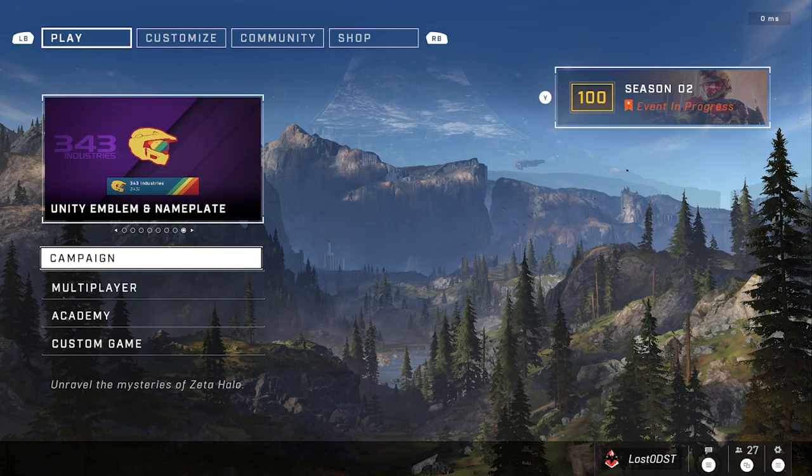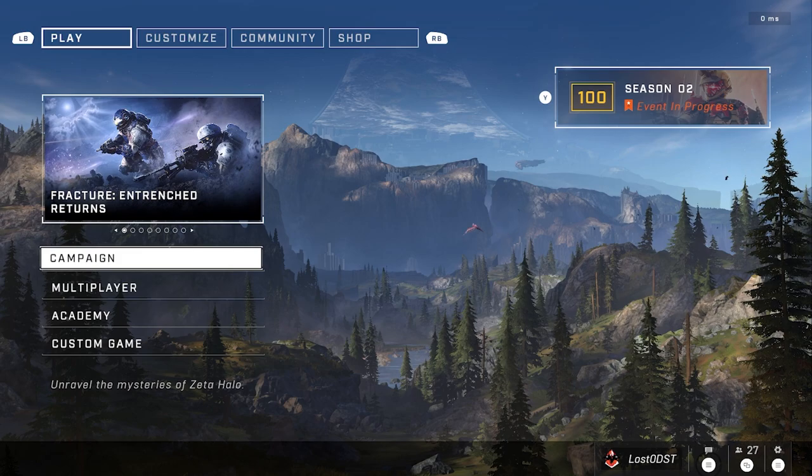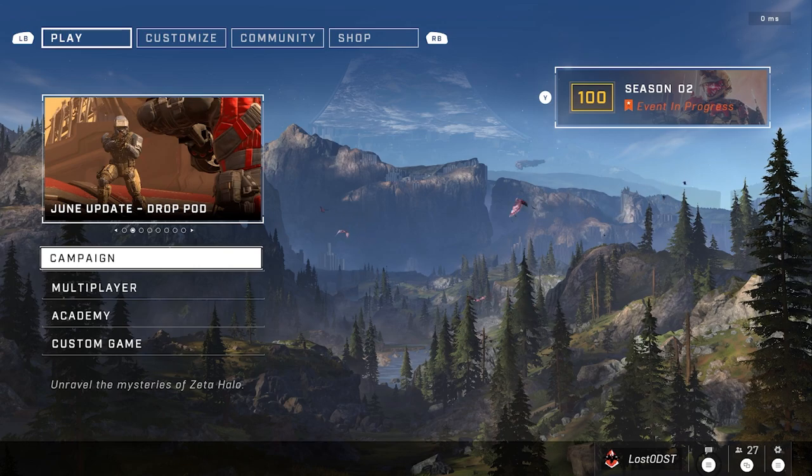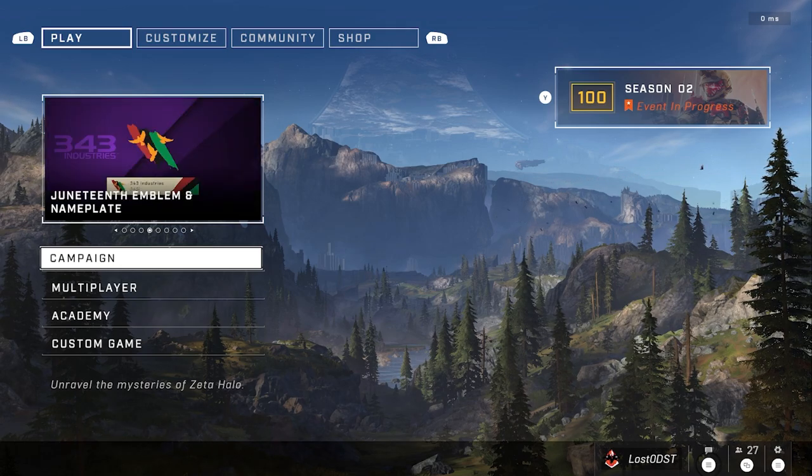To earn the ultimate reward you need to kill enemy Spartans with headshots in Tactical Slayer. I absolutely hate playing SWAT so that's going to be a pain, and honestly I'm probably not going to grind for it. Overall this weekly shop is pretty average — better than last week's, but that's about all there is to it.